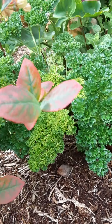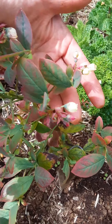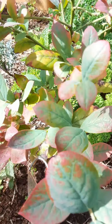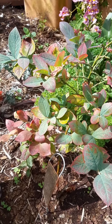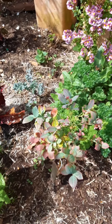Here we have parsley. And this beauty right here is blueberry. That also came back to life with coffee grounds — I had lost four other blueberry plants over the years.